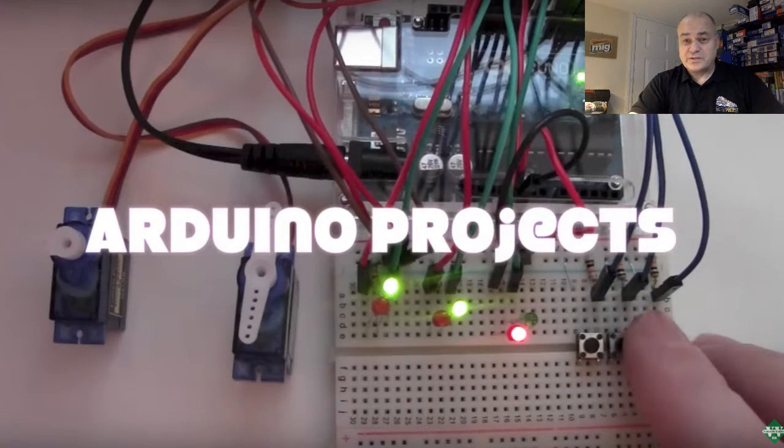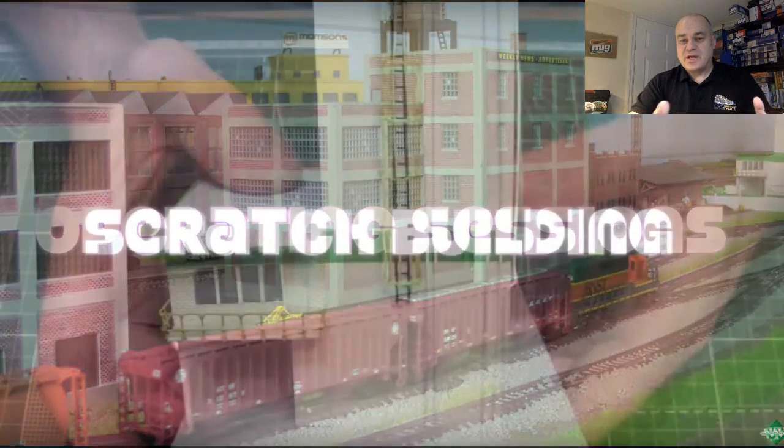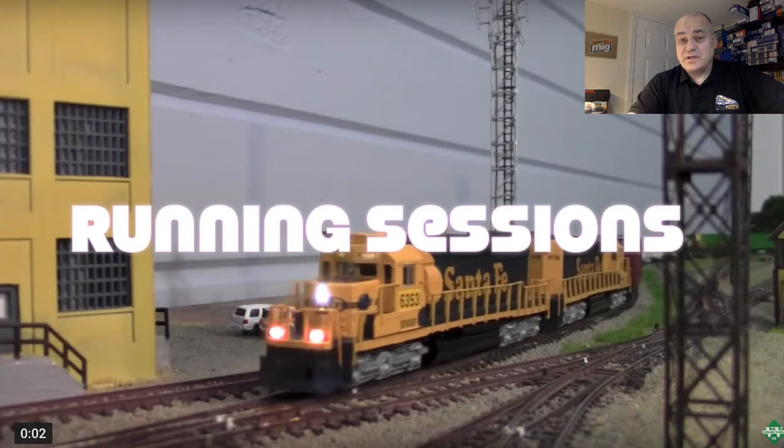He's also good with electronics. I found this channel when he started building a layout from scratch — kind of modules. Most of his building is scratch-built, I mean, from just a piece of styrene. He's also doing his own decoder installations, mostly his locomotives with sound, and running sessions. It's very cool.